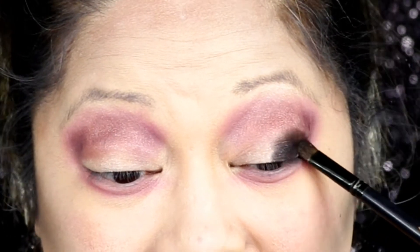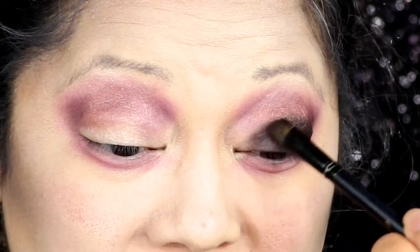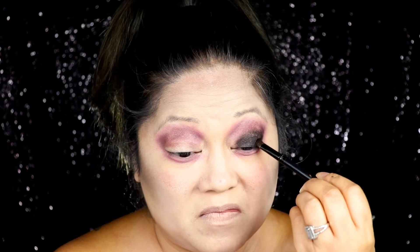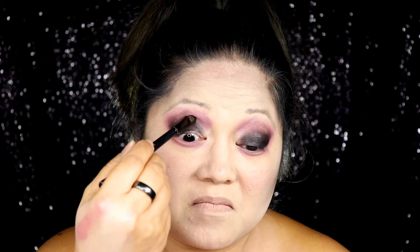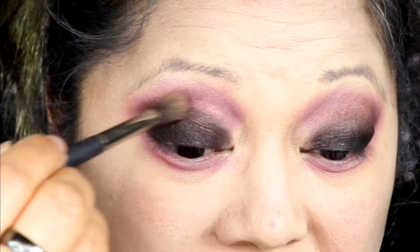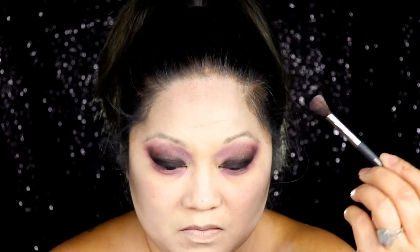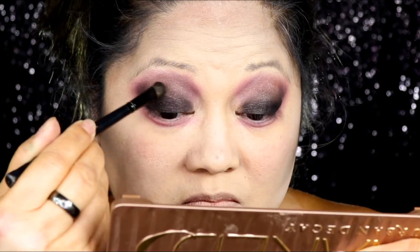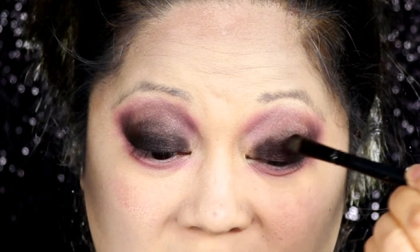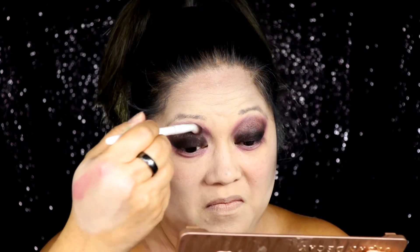Using Wet n Wild Petal Pushers, I'm using the purple color and applying that all over, a little bit below my crease, to give it more depth by darkening that area. Using a darker shade of purple in the same Petal Pushers palette, I'm using a flat brush to pack this on my lower eyelid — we'll blend that out later. For the blending: you're going to blend that darker color with that lighter color and make sure the transition is nice and smooth. I also went into the Urban Decay Naked 3 palette and used Dark Heart just to give it a little more chromatic effect with the darker shades of purple.